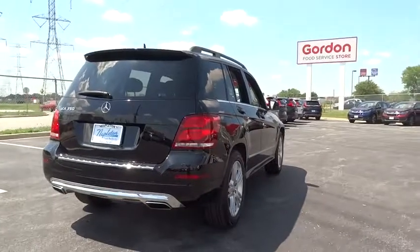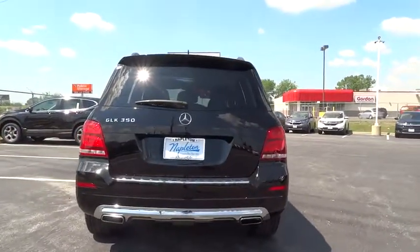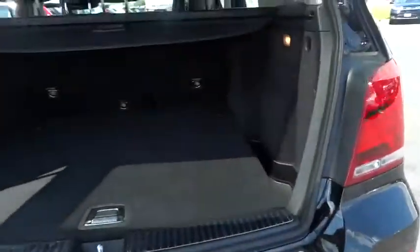Security system, rear window defroster, fog lights, electronic stability control, power windows, CD player, trip computer, power locks. This beauty will even make your house keys jealous. Drive it today!